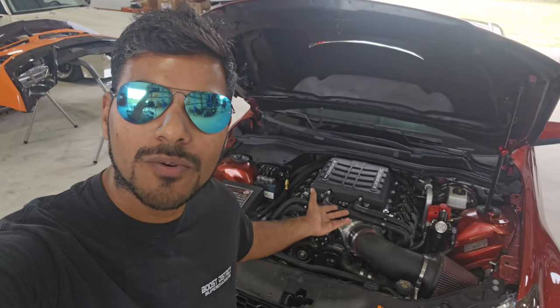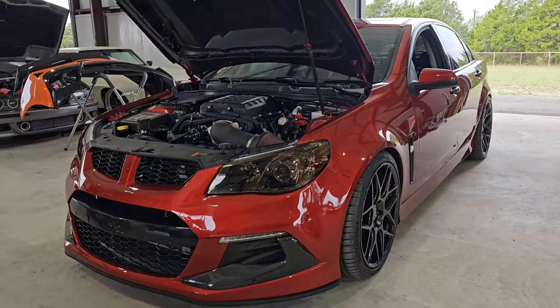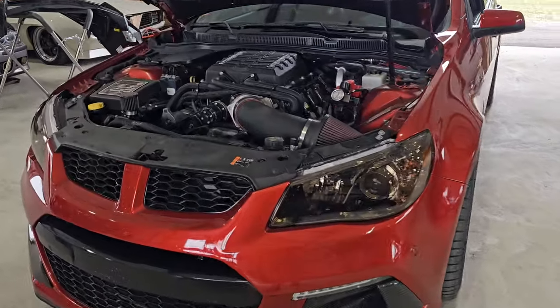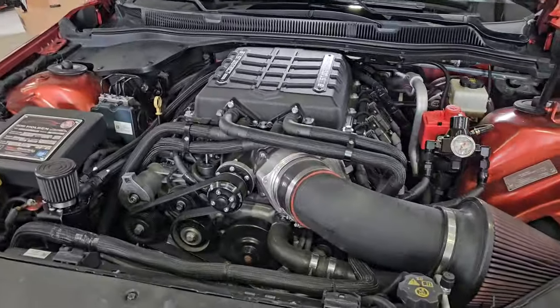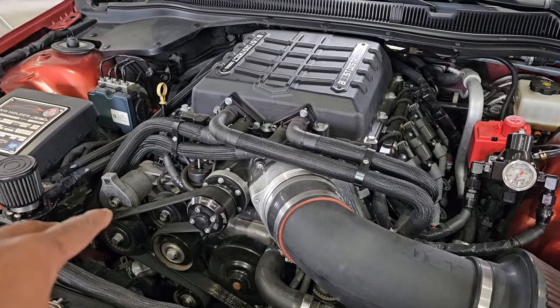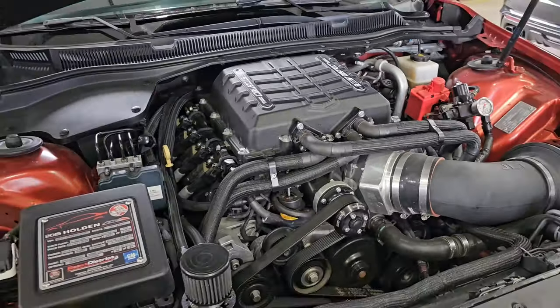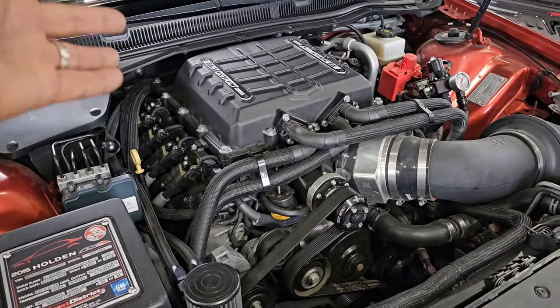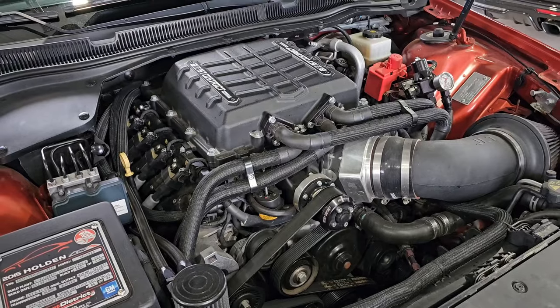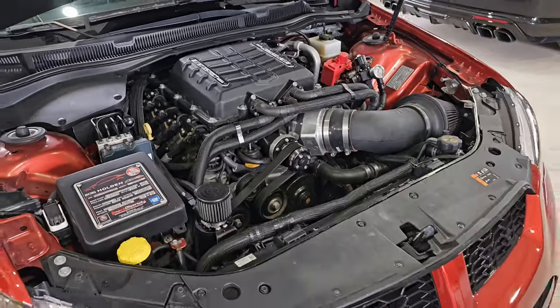Today we're going to be looking at my 1200 horsepower Chevy SS Sedan. I'm sure a lot of you guys already know this car, but this is my baby. It has a forged 427, Frankenstein heads, Martin Smallwood custom cam, Injector Dynamics 1700cc injectors, Boost District Gen 2 2650 supercharger, and a Grip Deck pulley and Innovator's West lower pulley. This thing is a beast.